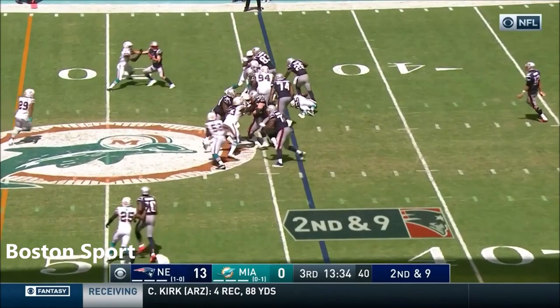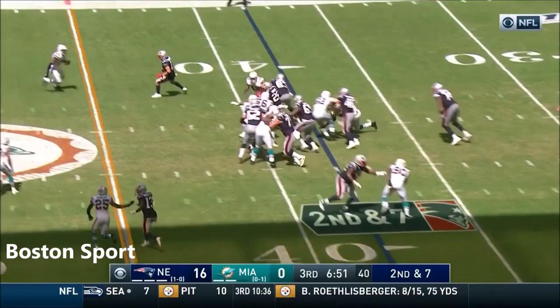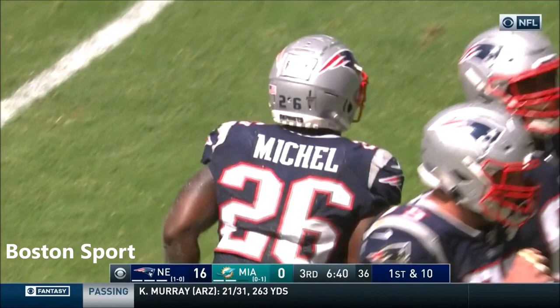Running play, Michel. Give it to him again, Michel squeezes through a hole. Second and seven for New England. There's a hole for Michel — Sony Michel with the burst, brought down at midfield by Minka Fitzpatrick.